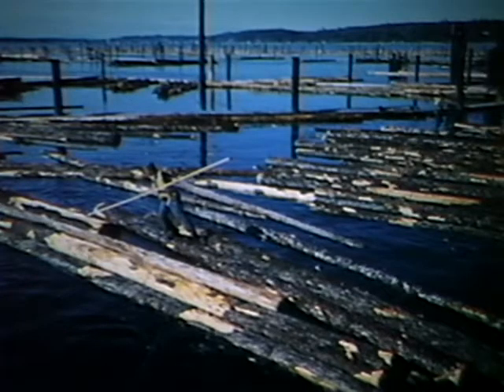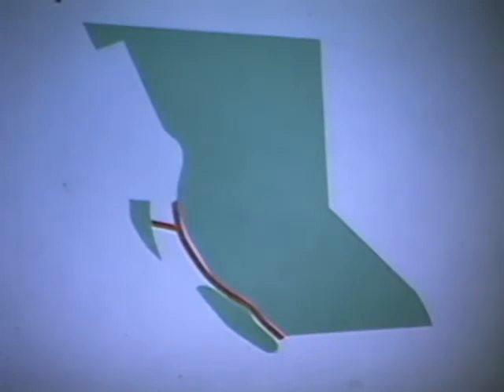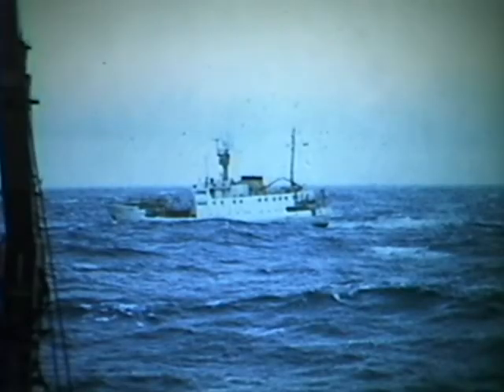Small booms of logs were towed to booming grounds for assembly and delivery to the mills. As the accessible timber near the mills was consumed, harvesting moved steadily up the coast. Tow boats traveled a maximum of 2,000 kilometers to take the logs to the mills. Active tidal systems and gale force winds whipped down the inlets, creating dangerous seas for the tow boats. Tow lines broke; boats and crews were put at risk.